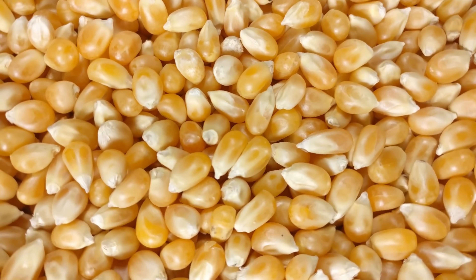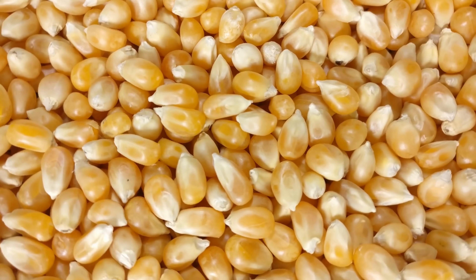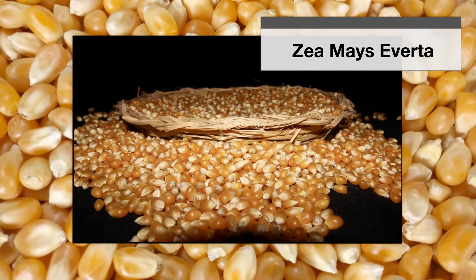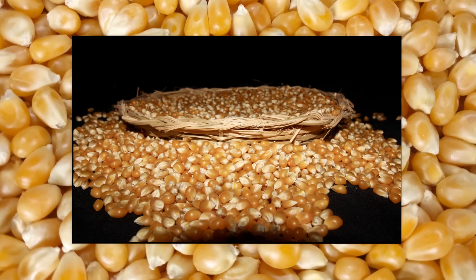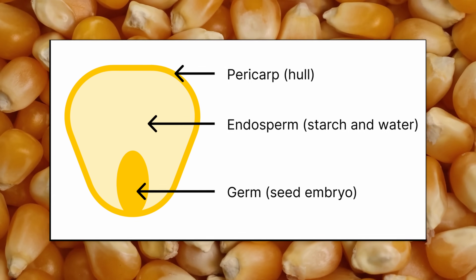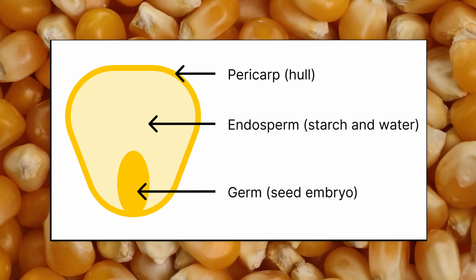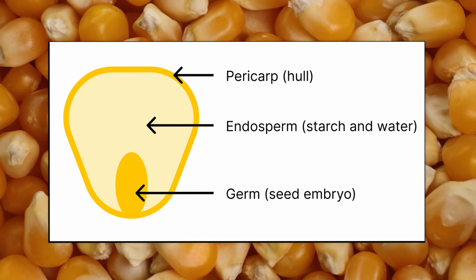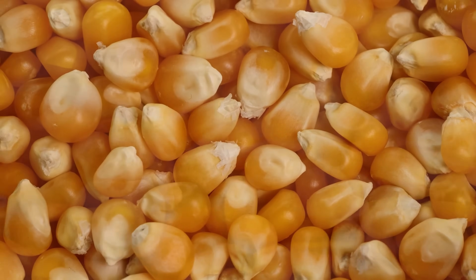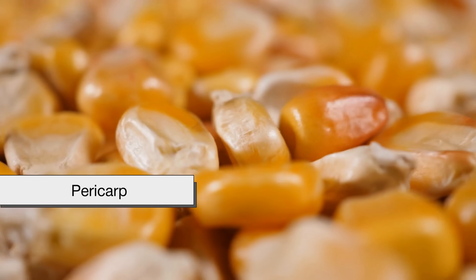Popcorn is a type of maize, or corn, but not just any corn. It's Zea mays everta, the only variety of corn that reliably pops. Each kernel has three key parts: the pericarp, which is the hard outer shell; the germ, or seed embryo; and the endosperm, the starchy center. What sets popcorn apart from other types of corn is the pericarp,